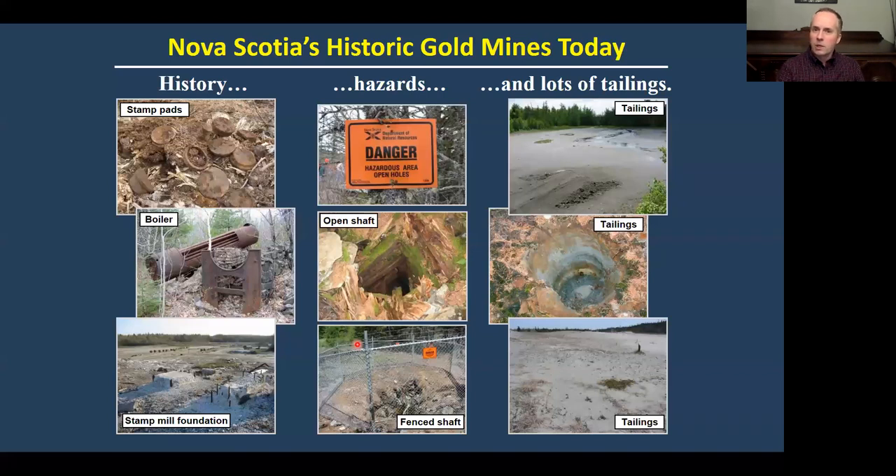Looking at the way gold was produced historically up until the 1940s, there's lots of history in the woods you can go and see. There are nice examples collected at the Nova Scotia Museum and places like Sherbrooke Village. There are also lots of hazards one needs to be very careful of, like abandoned mine shafts. The Department of Natural Resources — now Geoscience Mines and Energy — has done a really good job of fencing some of these things off.